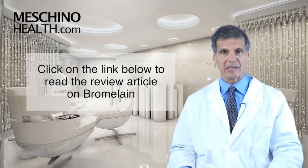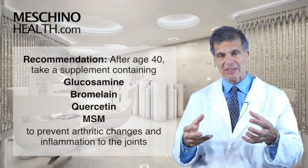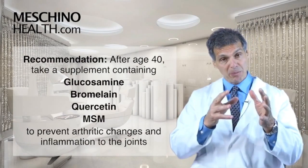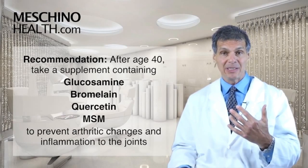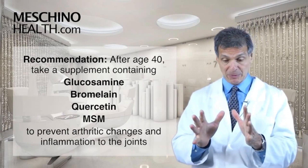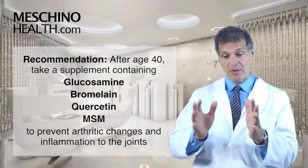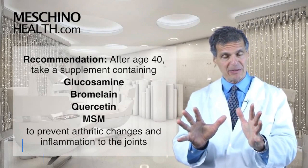I put it all together in a nice little monograph for you. After age 40, I believe every single person should take a supplement that contains glucosamine with bromelain, with quercetin, with MSM, to help prevent cartilage breakdown that normally occurs as we get older, so we don't end up with arthritic joints. We have to stop cartilage erosion, and bromelain with quercetin and MSM have this great anti-inflammatory effect.